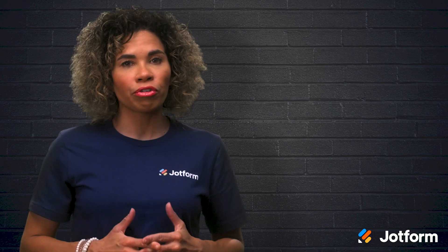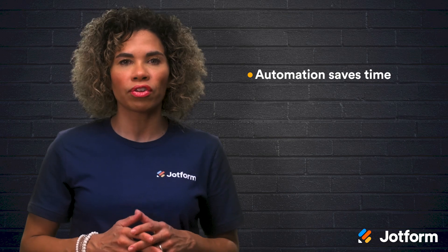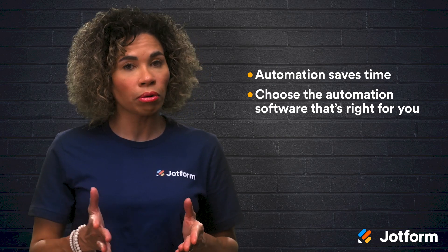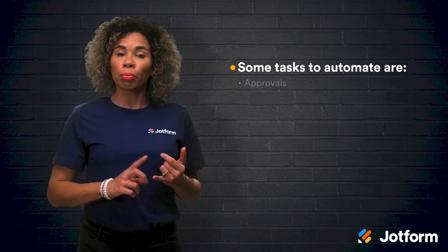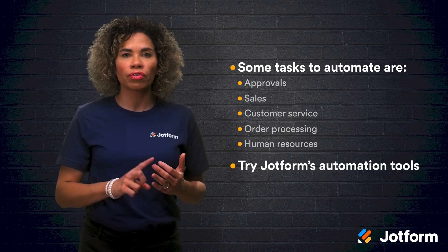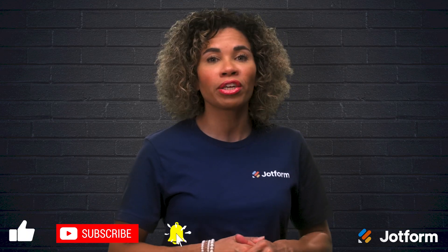We covered a lot of great information today, so let's briefly review. Automating repetitive tasks saves your employees time to dedicate to more nuanced tasks. It's important to choose an automation platform that suits your business's needs. JotForm is a good option if you're looking for a multifaceted solution. Some examples of areas in your business to implement automation are approvals, sales, customer service, order processing, and human resources. JotForm's tools like approvals, tables, and forms are a great way to get started on your automation journey. Again, I'm Jacqueline from JotForm. Thank you so much for joining us — we'll see you later.